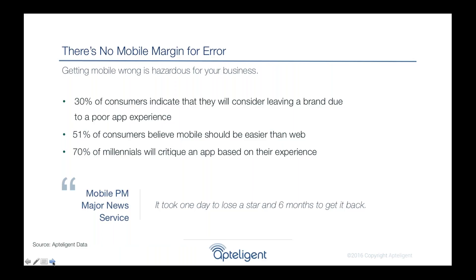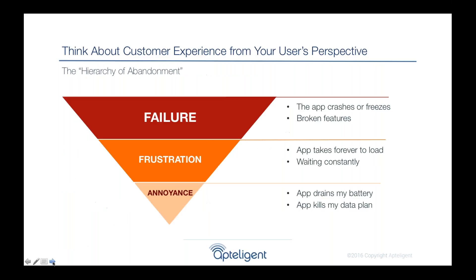The data proves it: 30% of consumers indicate they'll actually leave a brand due to a bad customer experience. Over half of people think using a mobile app should be easier than using a website. With all these high expectations, it's very difficult to deliver a great mobile app. So what can you do?